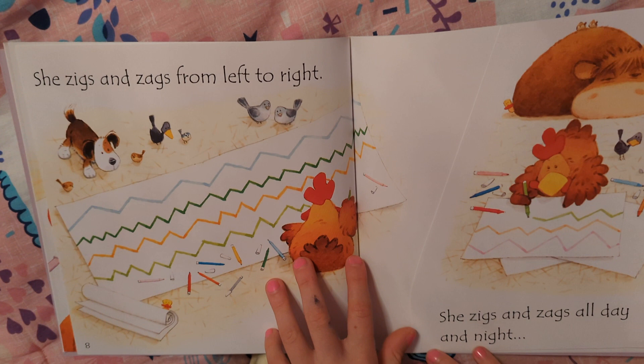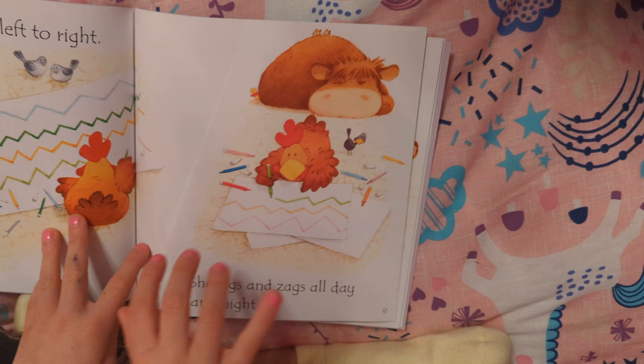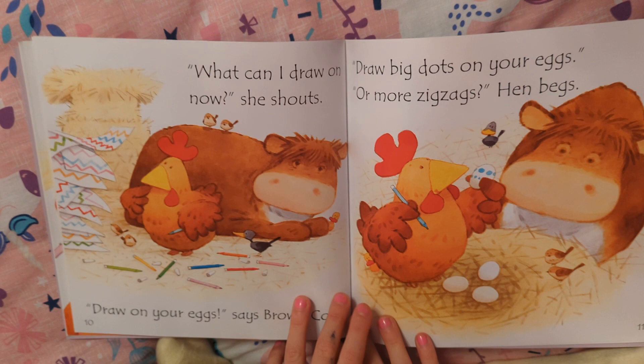She zigs and zags from left to right. She zigs and zags all day and night, until her paper has run out. What can I draw on now? She shouts.